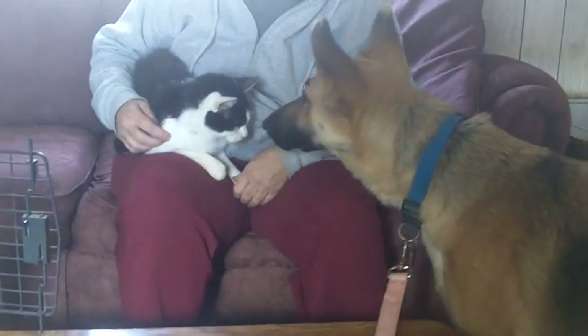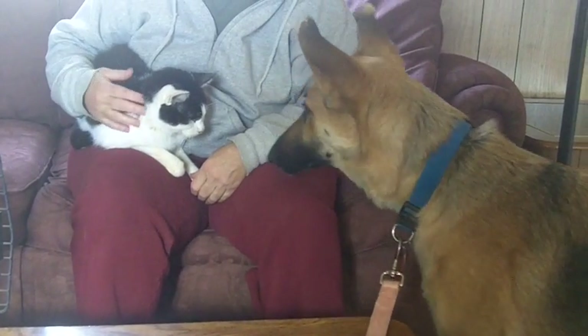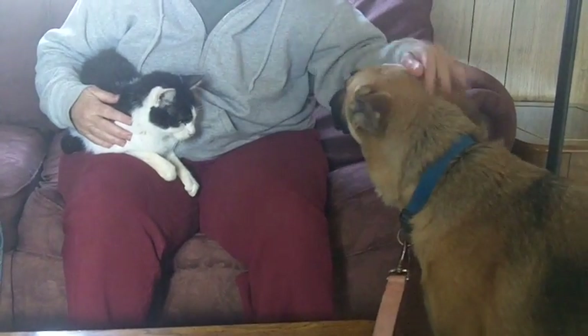Sasha, what is it, Sasha? Hey, kitty, kitty. Good girl. Good girl.